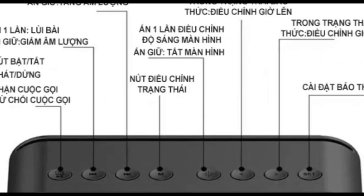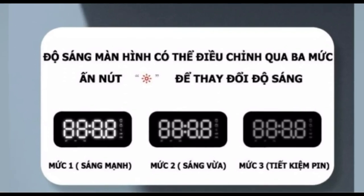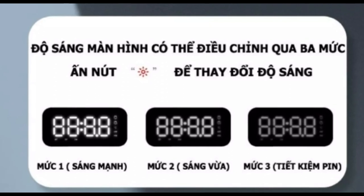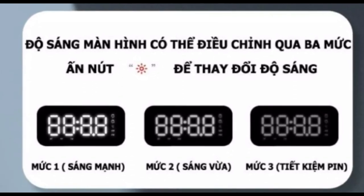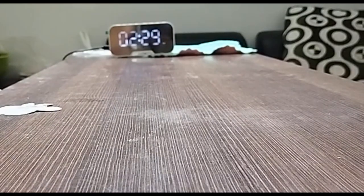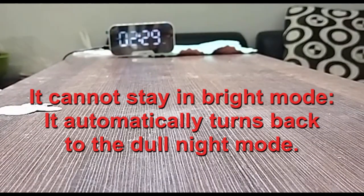So you have to start the search over. The biggest joke is the dimmable display — you just can't adjust the brightness despite the advertisement. It has literally only one dull brightness that can hardly be seen daytime in an average room. If you click for the brighter display, it turns back to dull mode in a minute, and the third option just turns the display off.